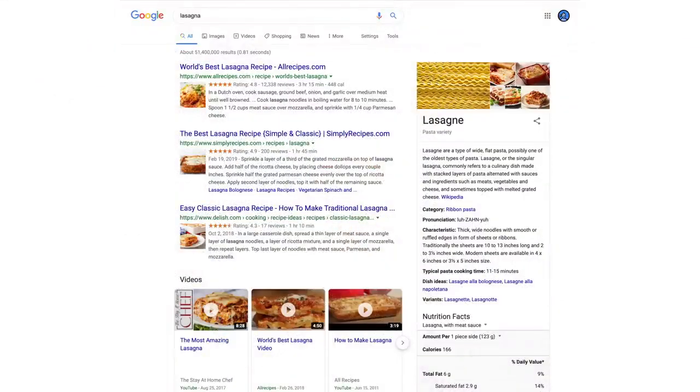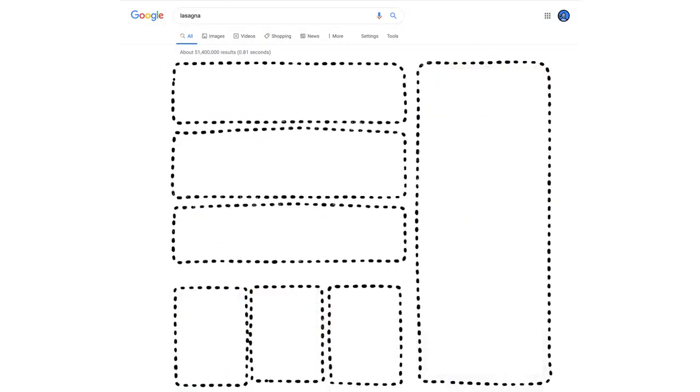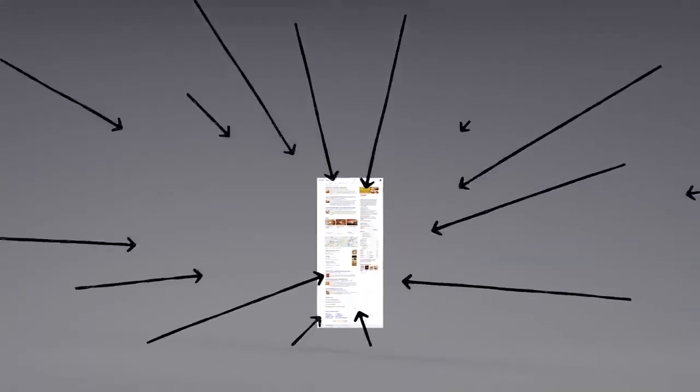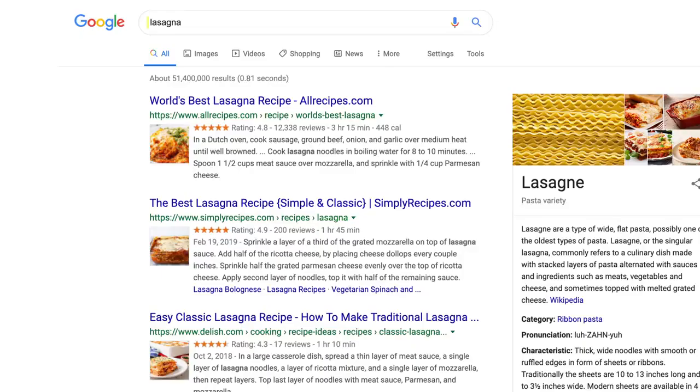Okay, now we have some results. But how did the algorithms actually decide what made it onto the first page? There are hundreds of factors that go into ranking search results, so let's talk about a few of them. You may already know that pages containing the words you search for are more likely to end up at the top.